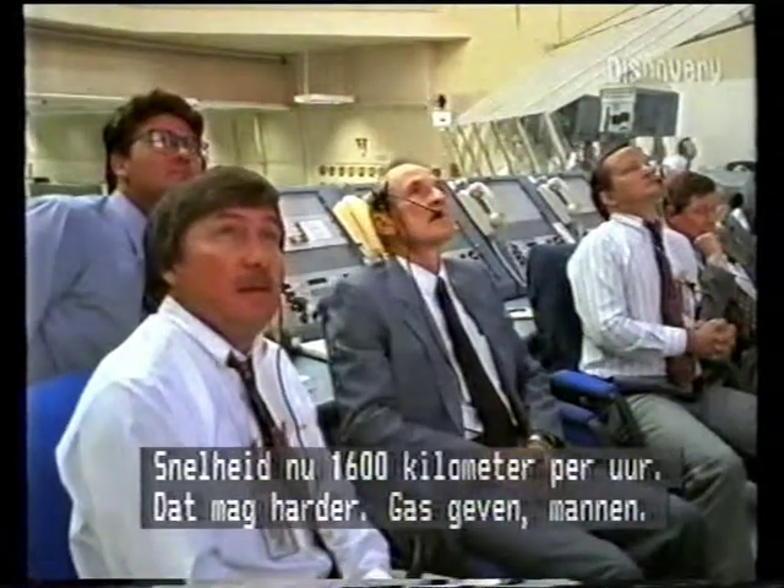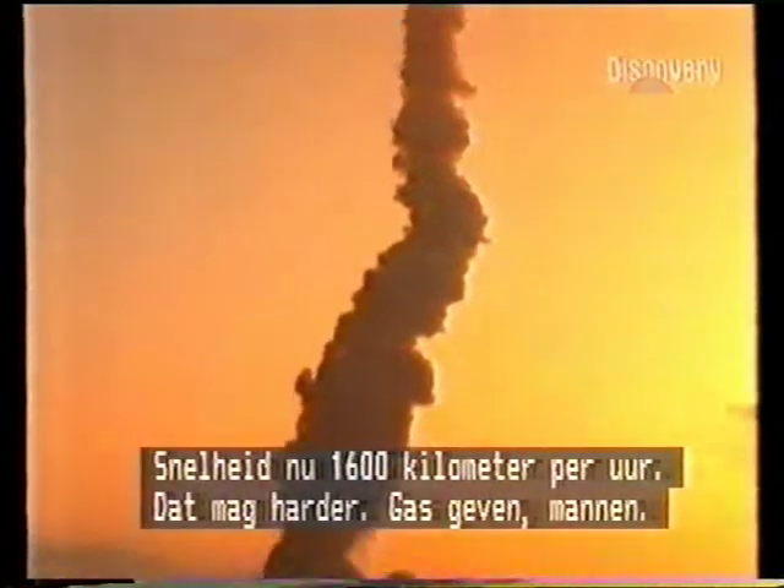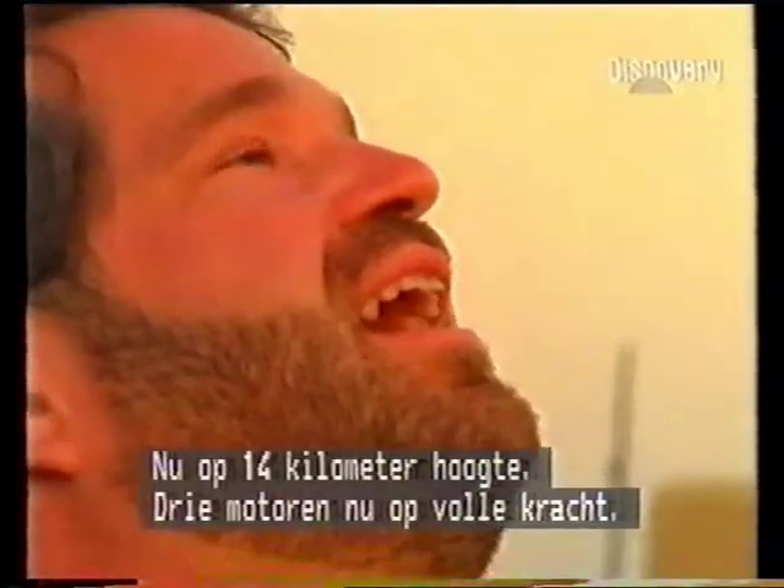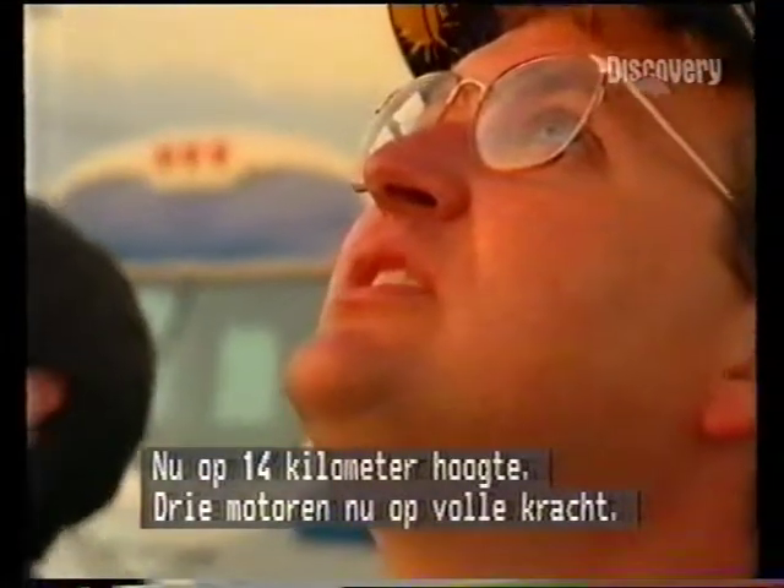Endeavour speed now 1,000 miles an hour, 5 miles downrange. Endeavour, go with throttle up. Roger, go with throttle up. Altitude 9 miles, 3 engines now back at full throttle.